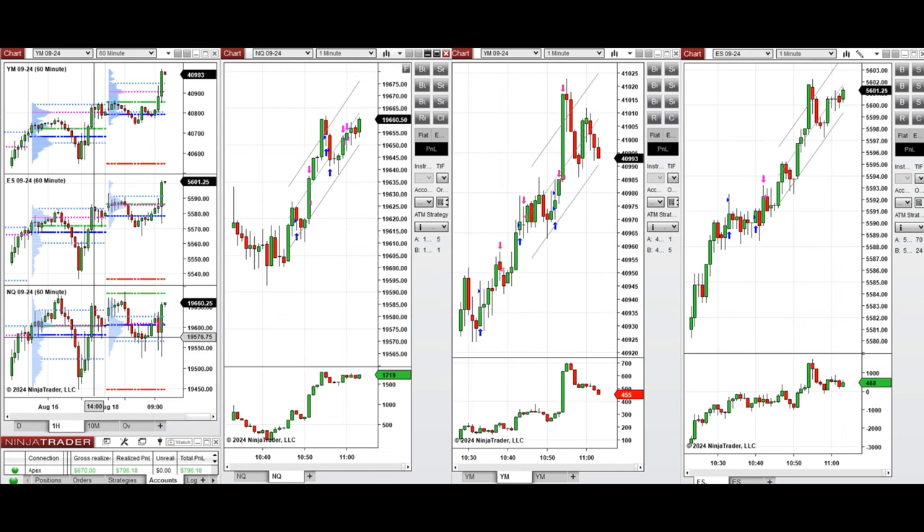Looking at the one-hour macro chart, we see that price initially started to go up during the Asian session and retested the high level on Nasdaq. Then during the London session, it started to go down and retested a support level in the middle of the price range, creating a higher high on the one-hour time frame.